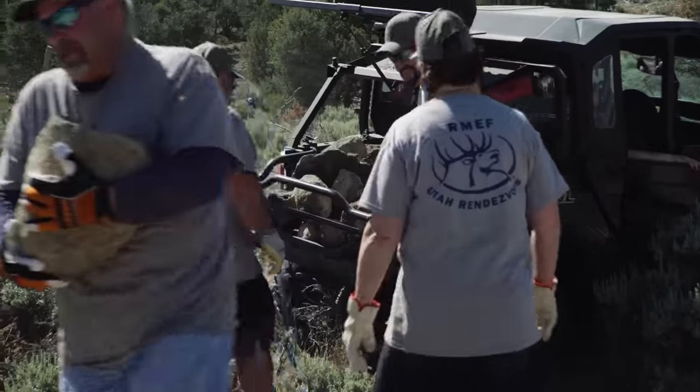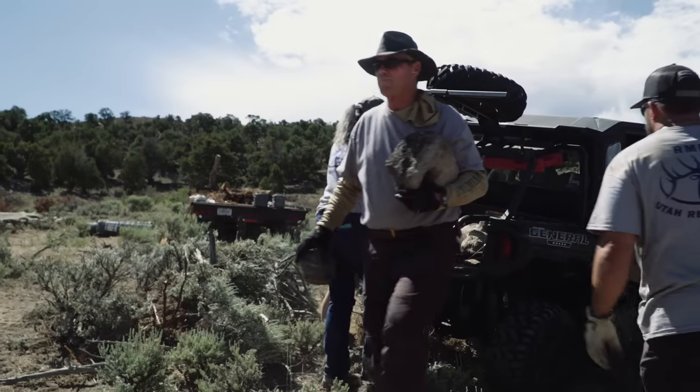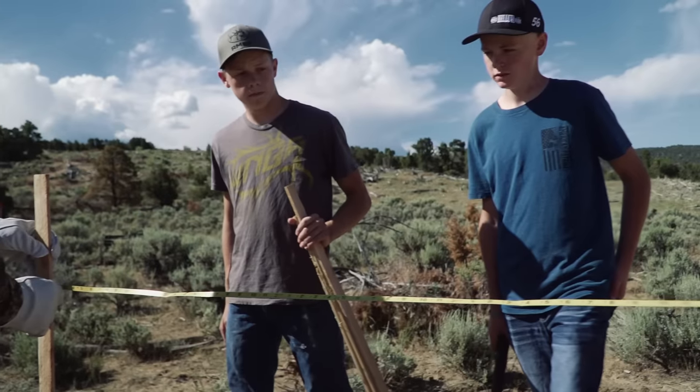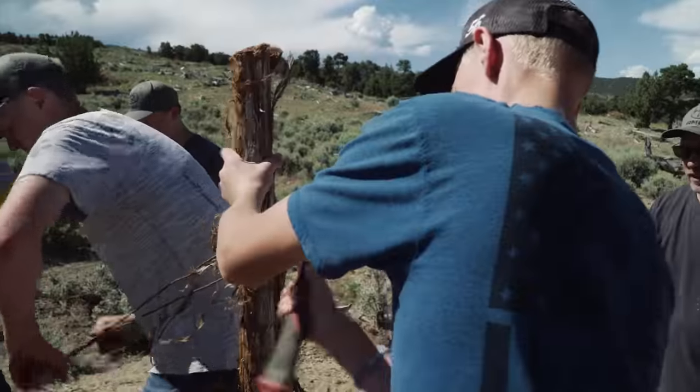This is my second rendezvous and I'm just excited to see all the growth that we continue to do and the amount of volunteers that come each and every time we do this. For me it was a learning experience because this is my first. I just think it's a great thing to do — it helps all the wildlife.